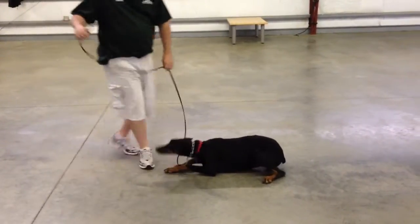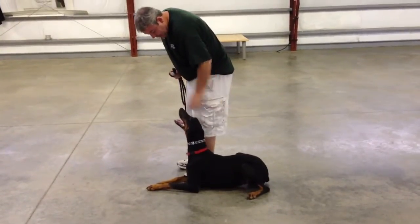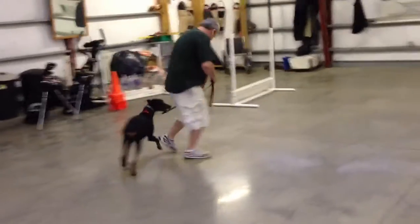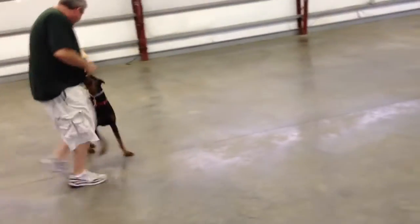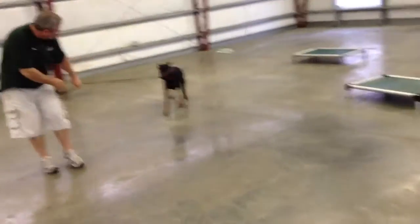She just doesn't have high-powered protection drive like our typical Doberman. She heels nice, automatic sit out of the heel, matches paces nicely with you, and has a good, solid basic obedience.